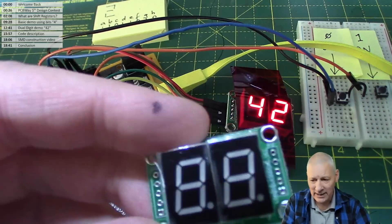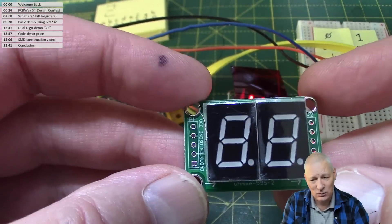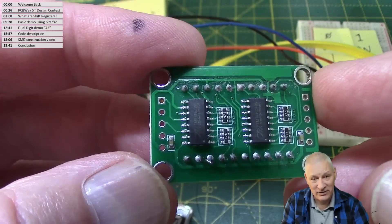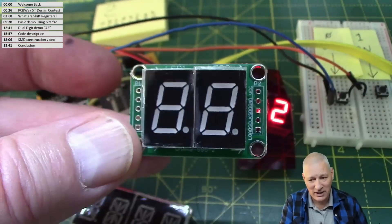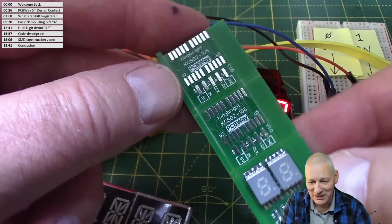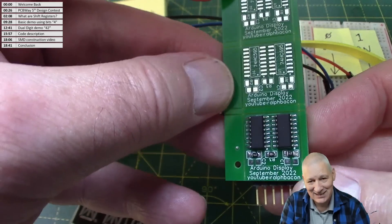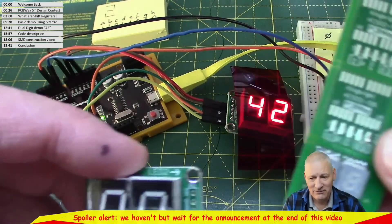This is a dual 7-segment plus decimal place LED display, and it's dual because we've got two chips controlling it. The chip is an 8-bit shift register — in this case the 74HC595 — exactly the same as what I'm using in my project. I've built one just like this, but much smaller, still on a rather large panelized PCB. On the back there are two shift registers, exactly the same.